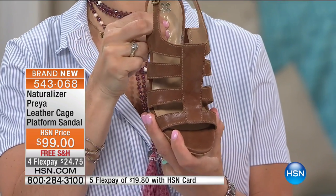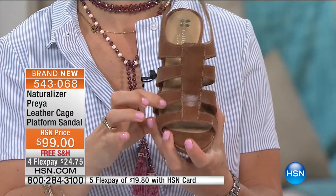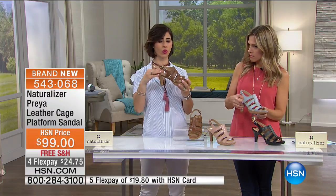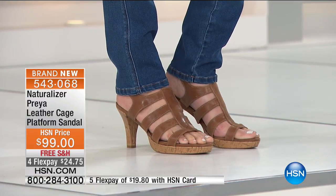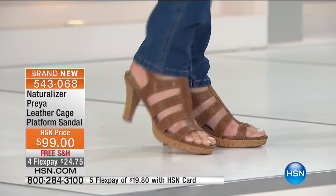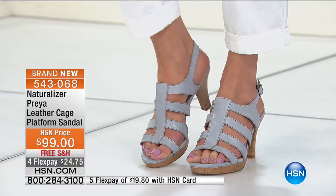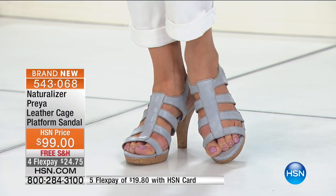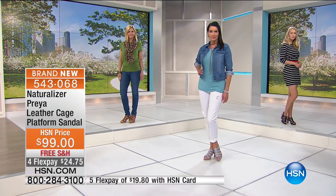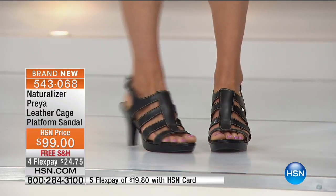Still in the heel, you have our N5 Contour — that contoured footbed, all that extra cushioning in the heel as well as in the toe. The same thing we saw in our Yardina sandal, we have even in our heels — that extra cushioning in the forefront of your foot. When you're wearing high heels you tend to push forward a little bit, especially when running around all day, so you need all that extra cushioning in the front. This is really going to allow you to wear a heel all day, be comfortable, look great. You can dress them up or wear them casual with jeans — truly something you can wear out all day long and go to dinner at night.